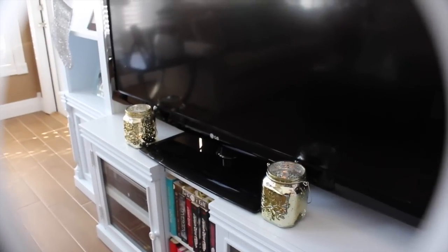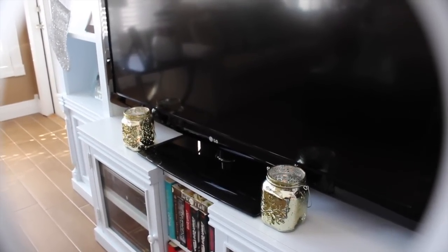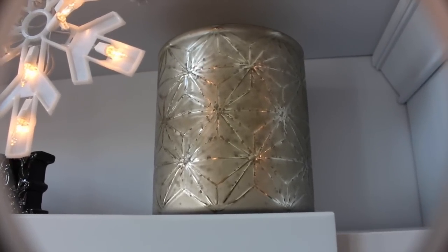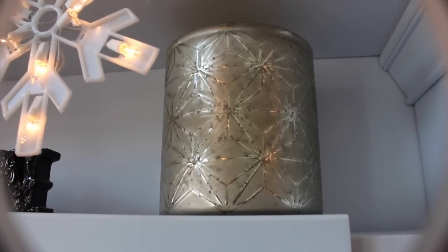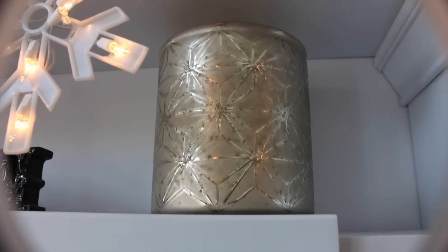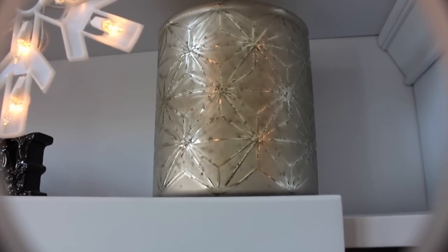They're just on either side of the TV to add a little extra something. If you come up here, here is my Bath & Body Works big three-wick luminary. I never put a candle in it. I don't know why. I just kind of set it there, and I don't know — I just thought it looked really good there.